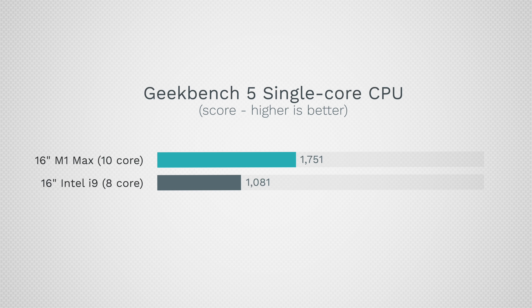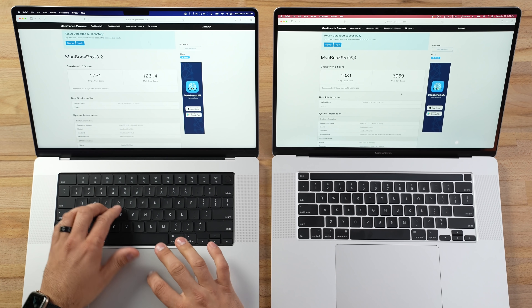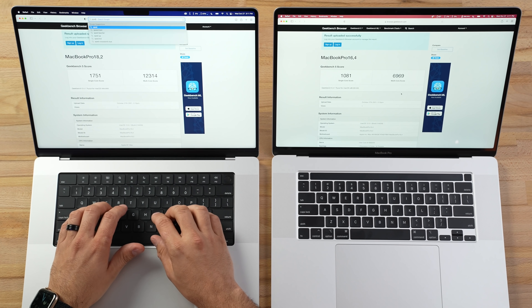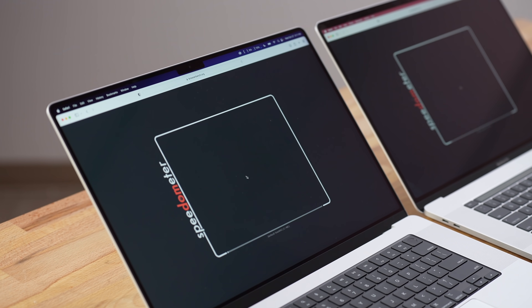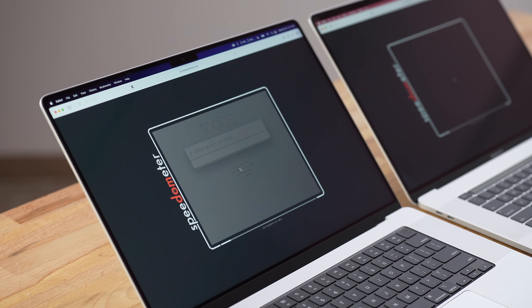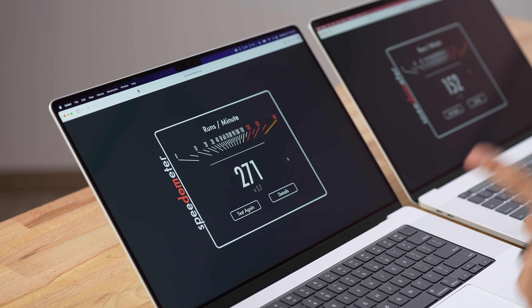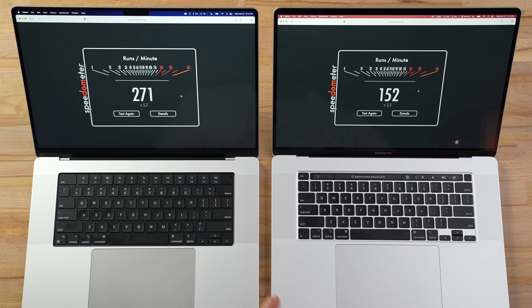The Geekbench scores are in and we have 62% better single-core performance and 76% better on multi-core — really big improvements even against the eight-core i9. That single-core improvement really helps for simple tasks, so I'm going to open up Speedometer 2.0, which tests web browsing performance. The M1 systems are insanely quick — wow, we have 271. We've never seen a score this high; the best was the M1 at 220 compared to 152.